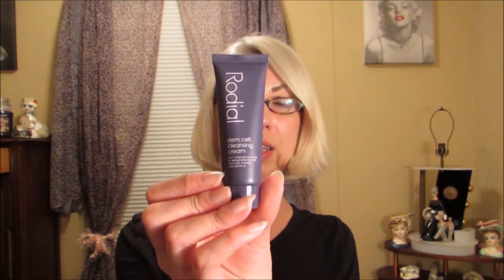The next product is by Rodial and it's a stem cell cleansing cream. If I would have gone through my bag like I should have - I ran out of my cleanser the other day, and this morning I was squeezing my tube like a toothpaste tube trying to get that last little bit! This is a two-in-one cleanser and mask for dehydrated skin with stem cells, rose hip, and vitamin E. You massage a small amount onto dry face and neck, rinse with warm water, and use morning and evening, or as a weekly mask applied in a thick layer for 15 minutes.